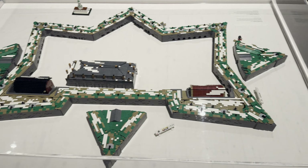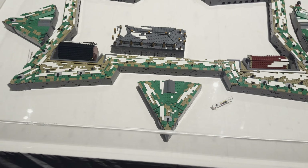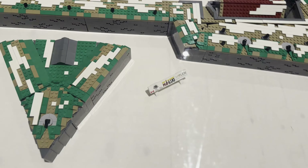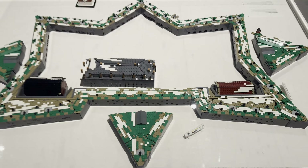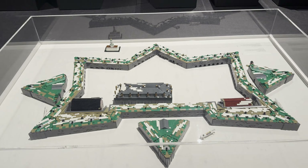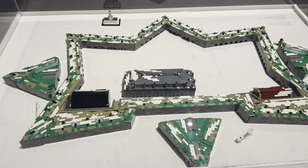Here is the Citadel MOC that you've probably seen on the news, and it is huge. I walked around this thing and it's displayed in a very giant case. I think they did a really great job recreating the Citadel shape as well as all the tiny details. Definitely something to see in person.